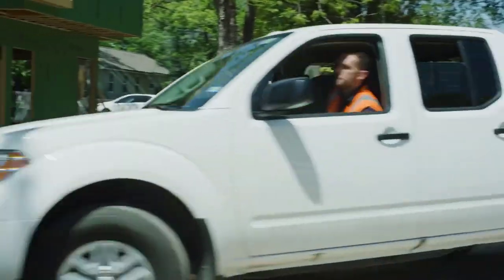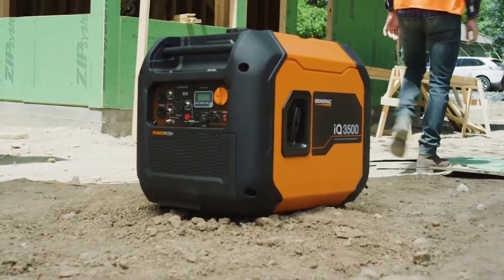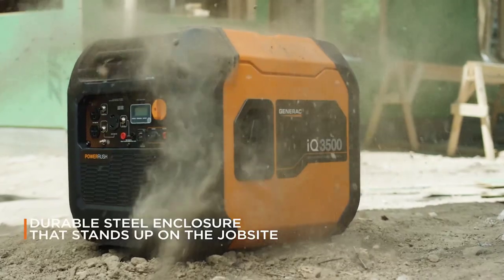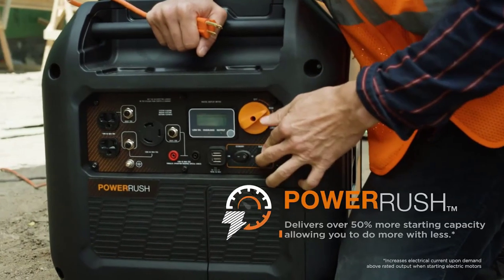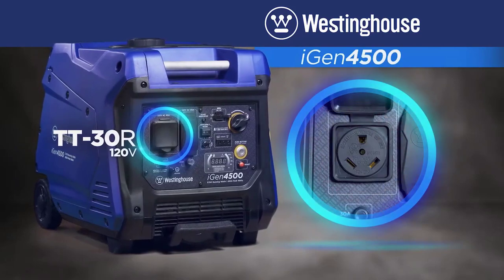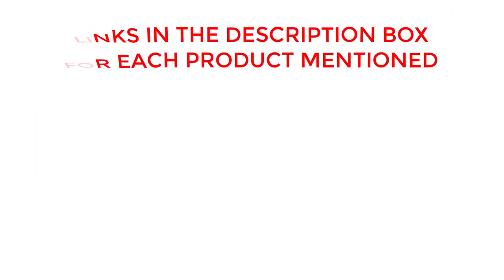Welcome back. Today I'll be sharing my top picks for the best inverter generator for mobile detailing. I've researched extensively to bring you a list of the top five generators, each offering unique features, benefits, and prices. Whether you're a beginner or an experienced user, my recommendations will help you make an informed decision. Get ready to explore the world of the best inverter generator for mobile detailing with me. Check my description for price and other information, and let's jump into the video.